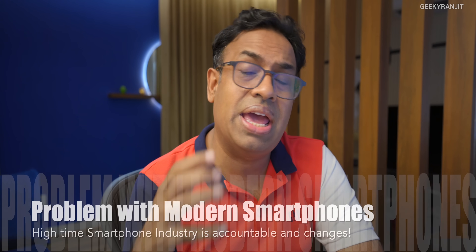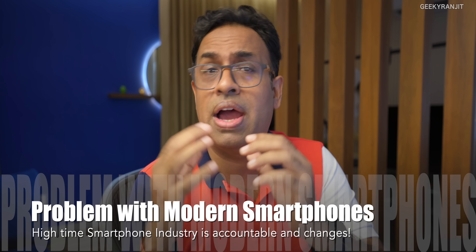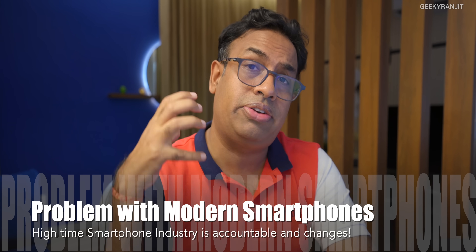Hi there, this is Ranjit and this is going to be a different kind of video, but I thought I have to make this because this is a real problem that the smartphone industry has been having for the last couple of years.